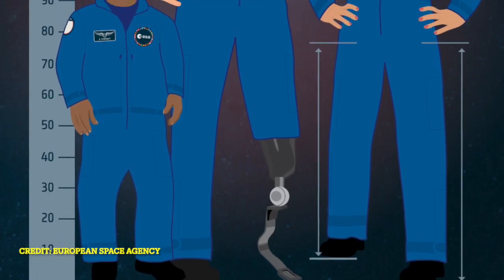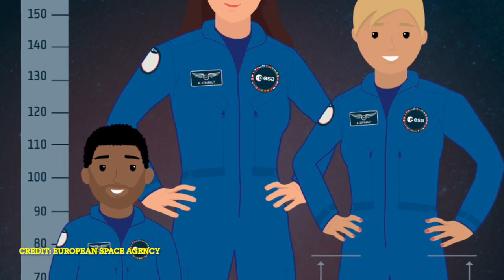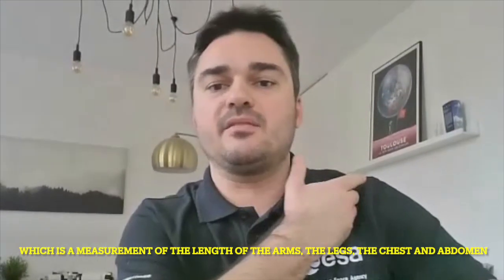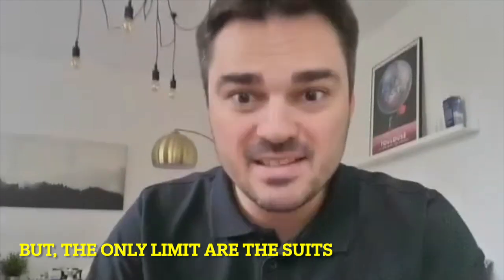Is there an ideal build and height for an astronaut? Height and length requirements are due to operational reasons — the candidate has to be able to fit EVA suits that ESA offers. The minimum height is 149.5 centimetres and the maximum is 190.5 centimetres, but this is just for the Soyuz suit. During medical selection, anthropometry is measured — the length of the arms, legs, the chest, the abdominal perimeter and everything. But the only limits are the suits.